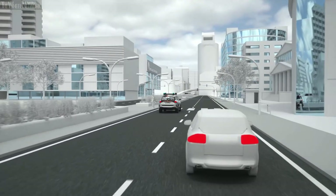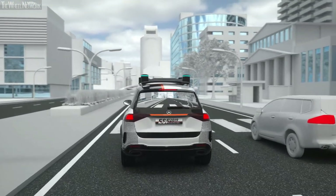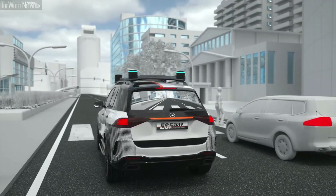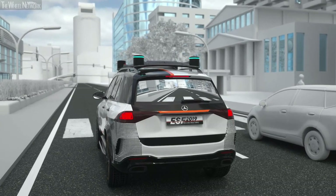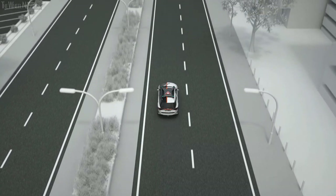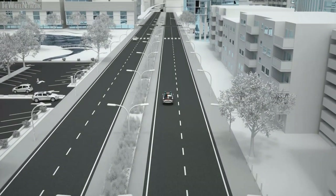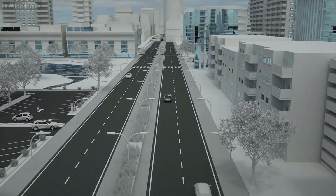The camera image showing the pedestrian in front of the ESF is projected on the rear window, so the drivers behind can see live what's happening. Through its intuitively understandable communication, the ESF 2019 creates what Mercedes-Benz calls informed trust.